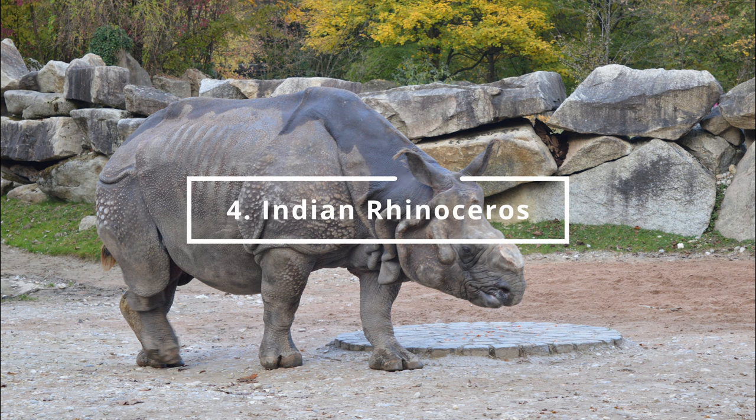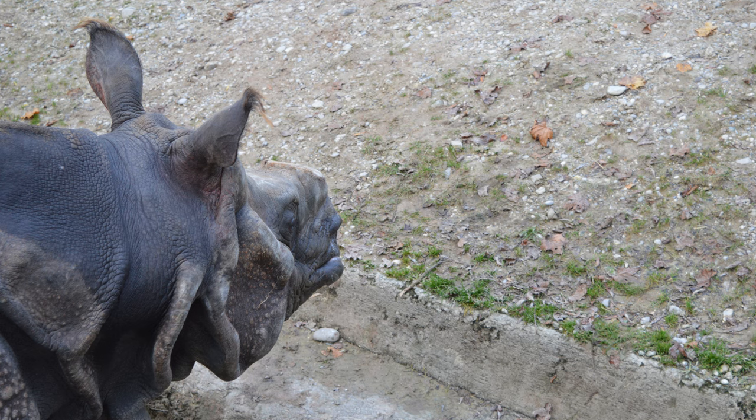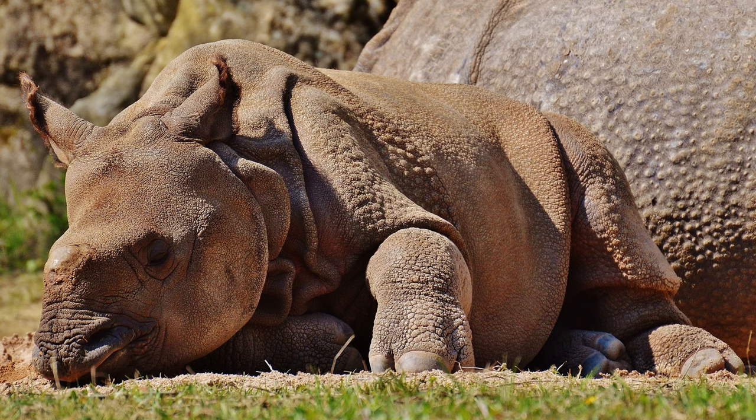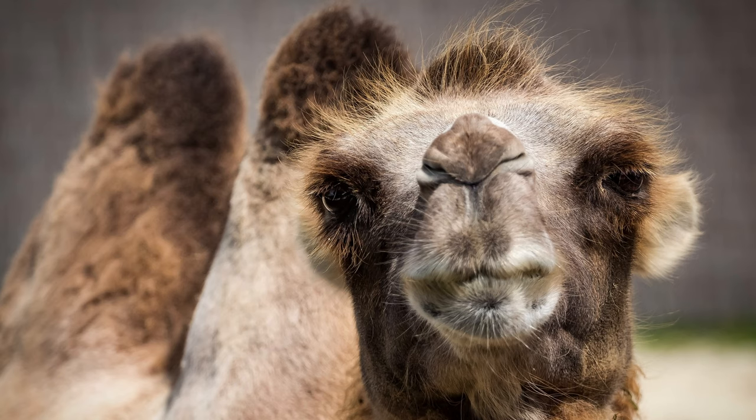At number 4 is the Indian Rhinoceros. You can find it in the Asia Continent section. Number 3 is the Bactrian Camel. You can find it in the Asia Continent section.